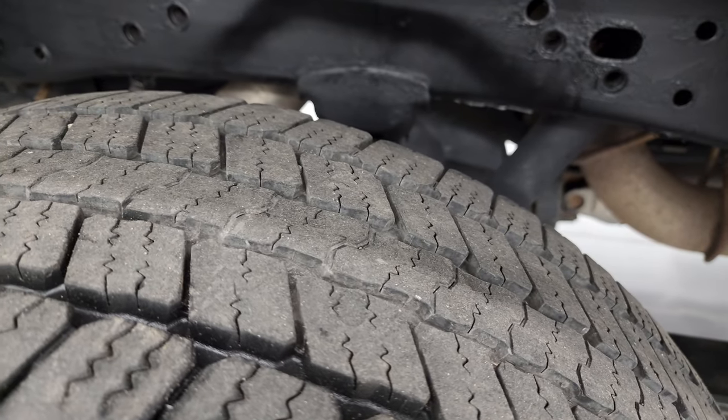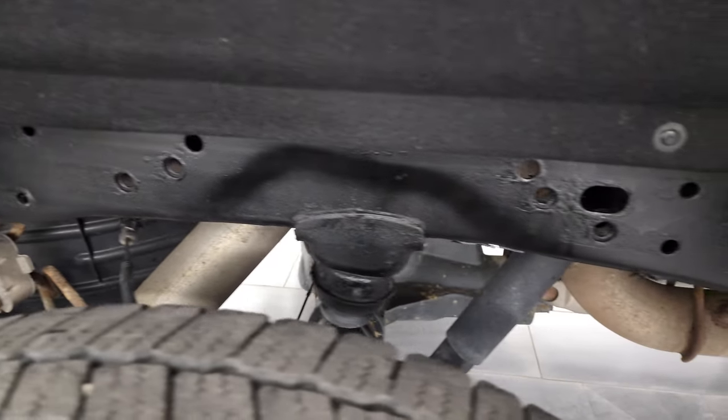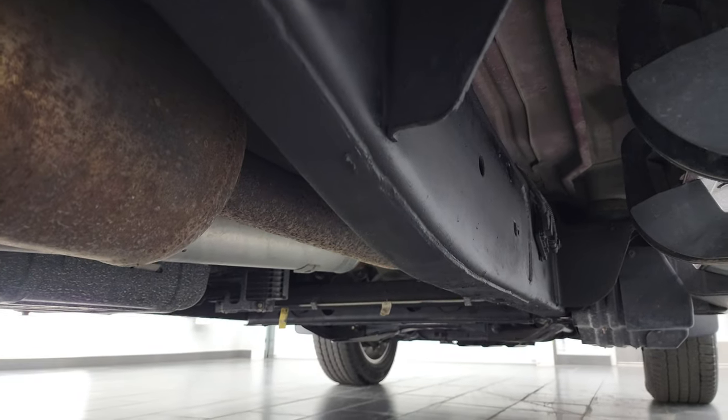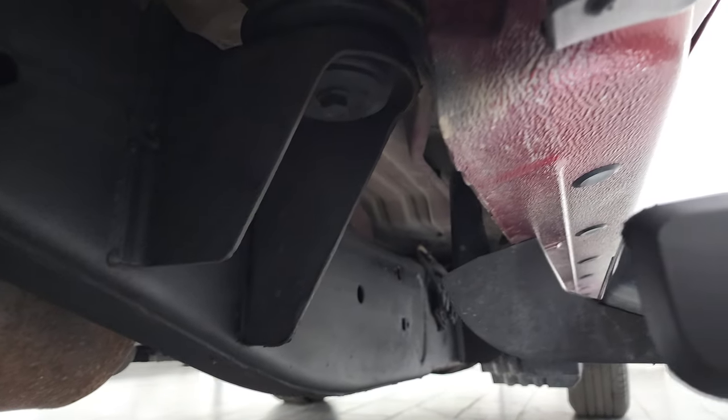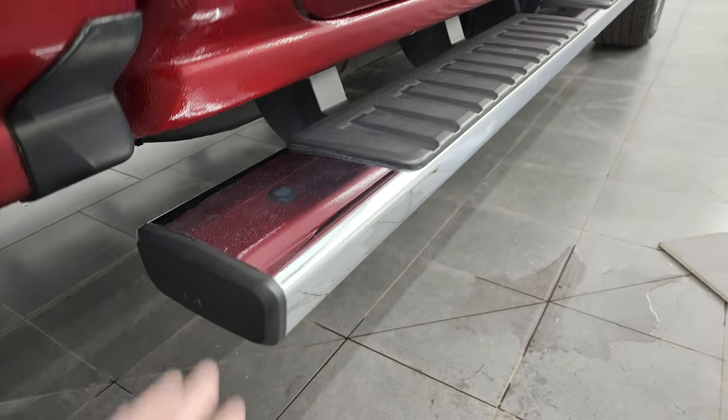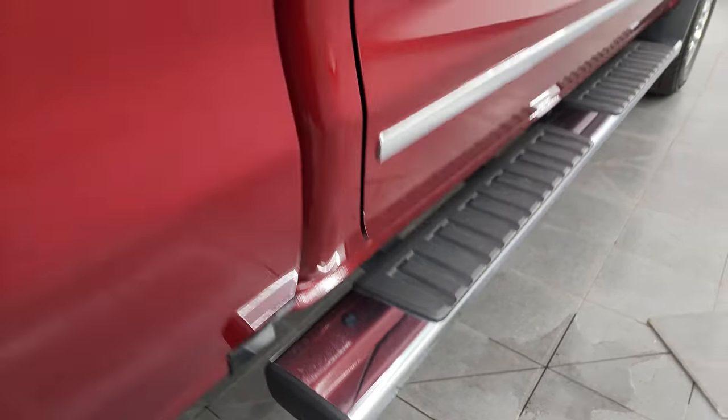The back rims are in nice shape, and the back tires have just as much tread as the front tires, maybe even just a hair more. The frame and underbody is in nice shape back here. It has all the remaining factory exhaust, and it looks really good all the way underneath. The rockers and cab corners are in great condition as well, and it comes with really nice factory chrome step bars.